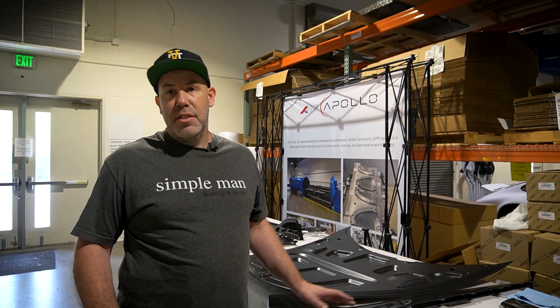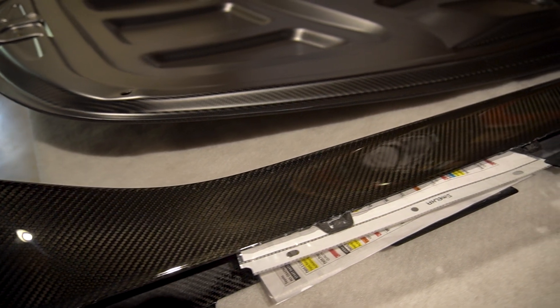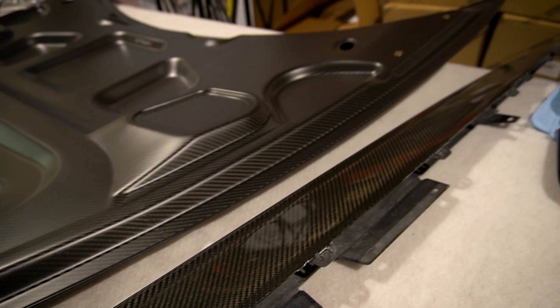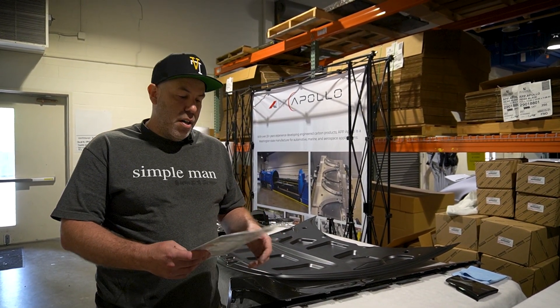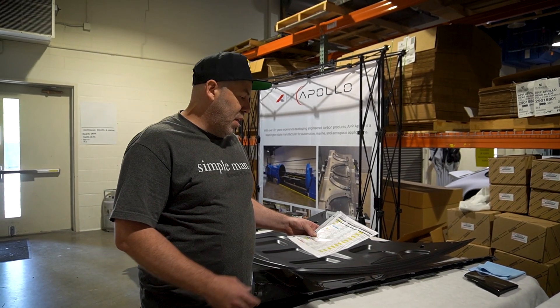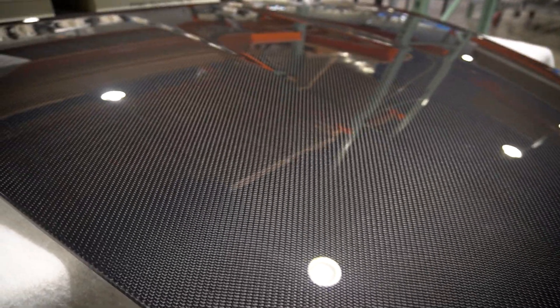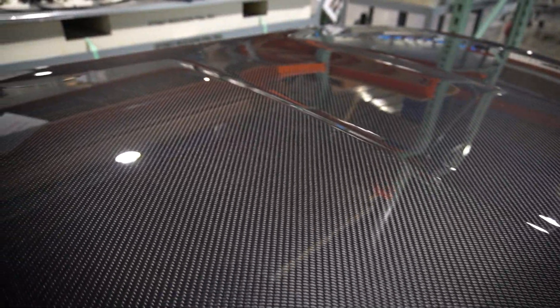Here we are at the last step — this is the inspection area, which also doubles as an assembly area. We have a couple of QC people who will come and look it over. There's a checklist they follow for the criteria of what's acceptable and what's not. The traveler will be the last thing that gets checked off at the very end, which will determine whether a part is deemed passed and ready to move on to the customer or not.